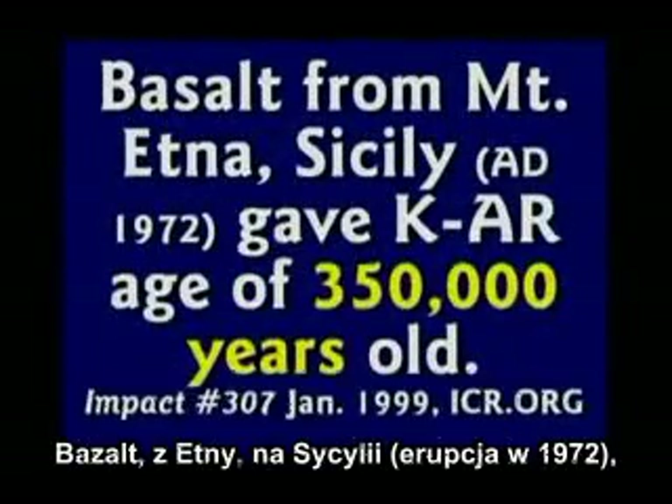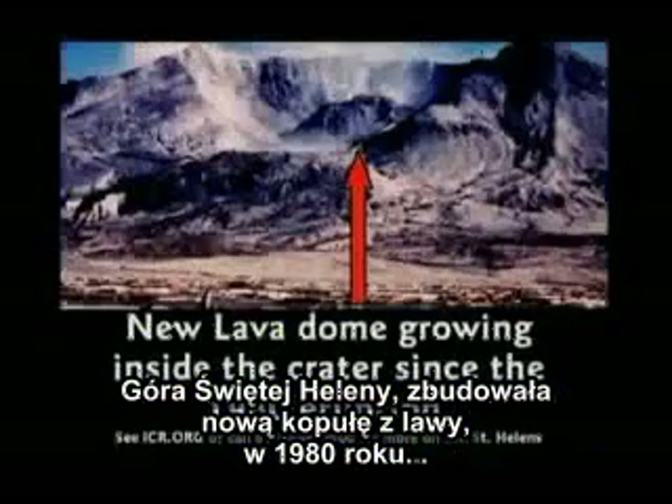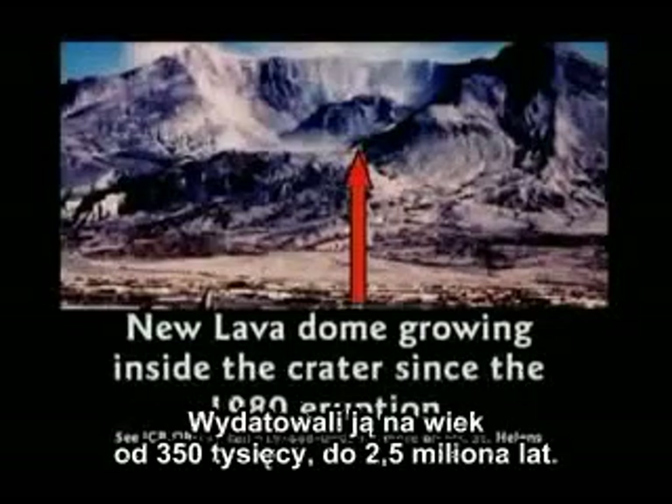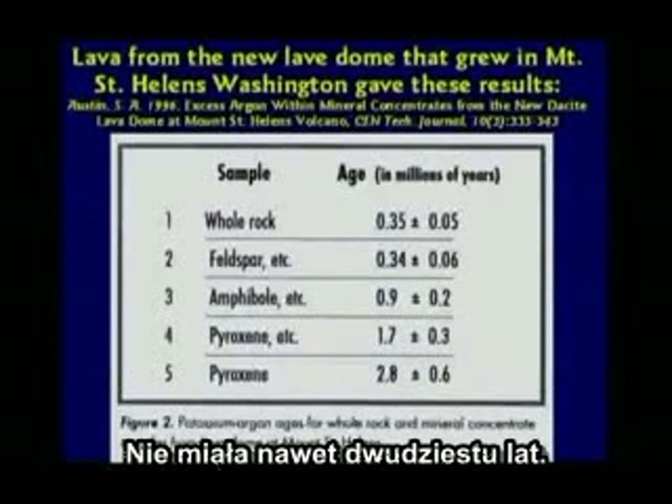Mount Etna in Sicily — I climbed Mount Etna when I was over there — erupted in 1972 and dated at 350,000 years old. Mount St. Helens built a new lava dome in 1982, and when they dated it, they got numbers from 350,000 to 2.8 million years old. It's not even 20 years old.